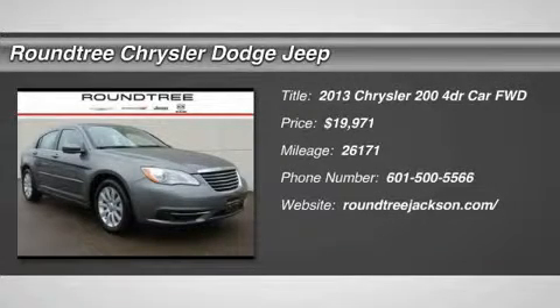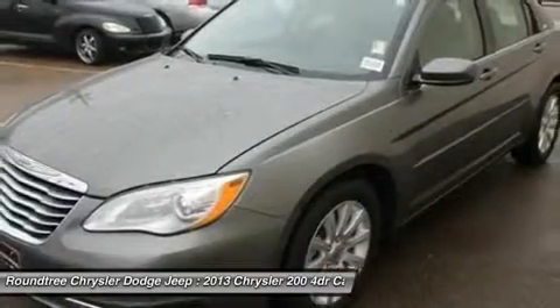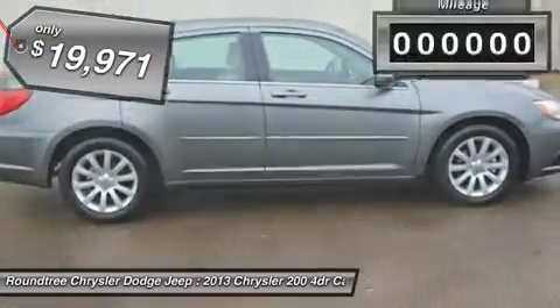The 2013 Chrysler 200. This mid-sized sedan from Chrysler is loaded with modern comforts: thicker seats, LED lighting, and noise dampeners are just a few. This 200 model from Chrysler takes an aggressive step into a competitive market and is priced below $20,000.